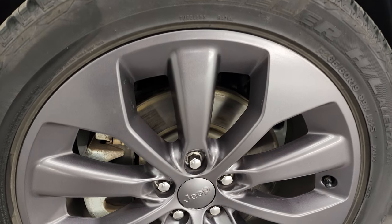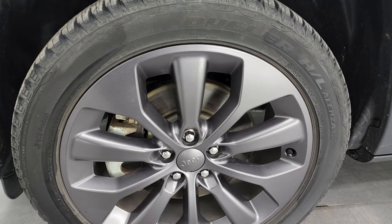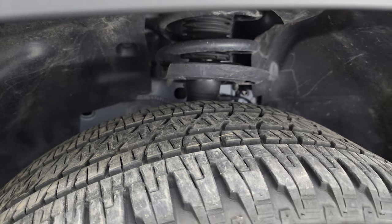This one comes with the 19-inch granite crystal painted alloy wheels, part of that 80th Anniversary Edition, and it has Bridgestone Dueler HL tires — these are 235-50R19s. I would say they have probably about 60% of the tread left on them.